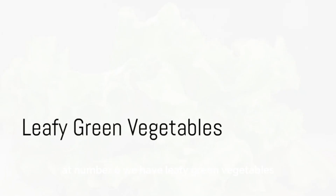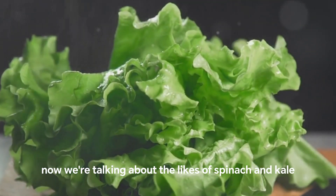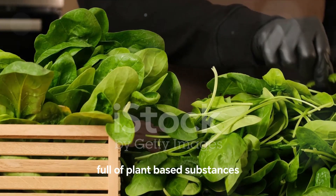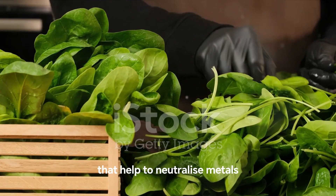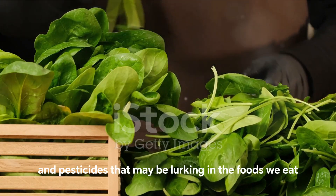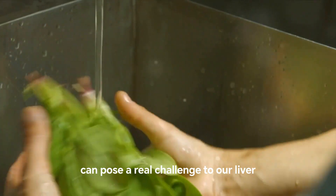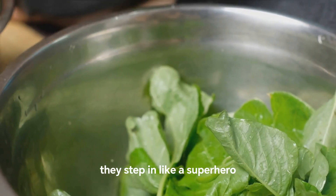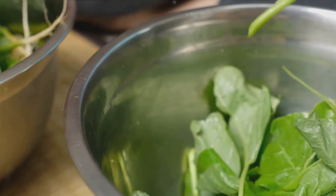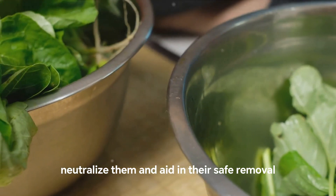Halfway through our countdown at number 6, we have leafy green vegetables — the likes of spinach and kale, the superheroes of the vegetable world. These leafy greens are packed full of plant-based substances that help to neutralize metals, chemicals, and pesticides that may be lurking in the foods we eat. These potential toxins can pose a real challenge to our liver, but leafy greens have our back. They step in to protect our liver, surrounding these harmful substances, neutralizing them, and aiding in their safe removal from our body.